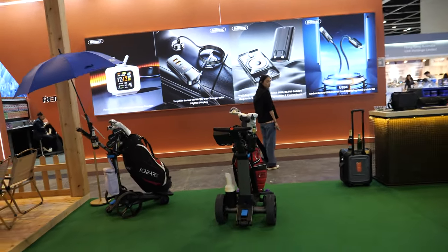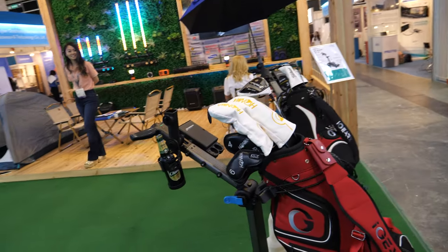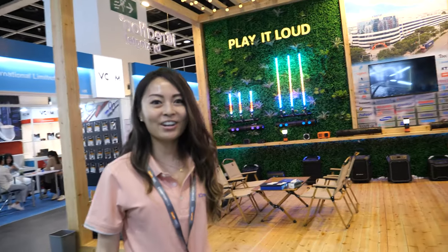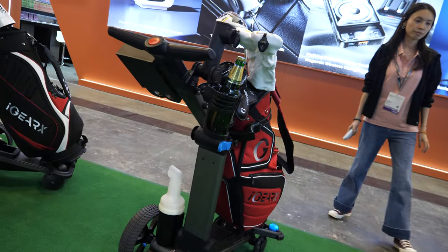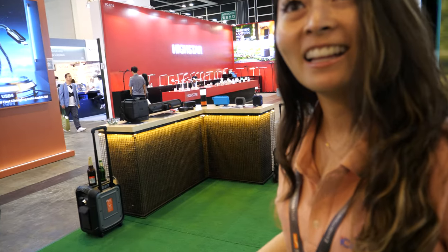Today we have the auto-follow caddy. So what is this product? Essentially it's a golf caddy that follows you as you golf. You keep a tracker in your pocket and it follows you around the course.